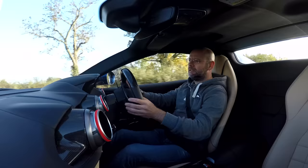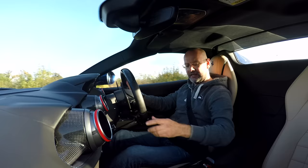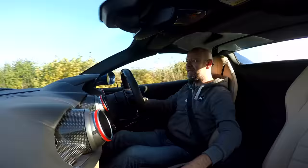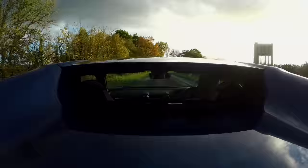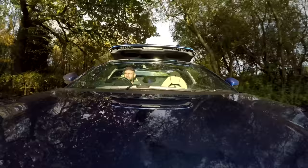You join me with the roof up. This car weighs 75 kilograms more than the standard 812 Superfast on account of this thing over my head, and it can go down at speeds up to 28 miles an hour. That's 27 miles an hour, and it goes down in around 14 seconds.